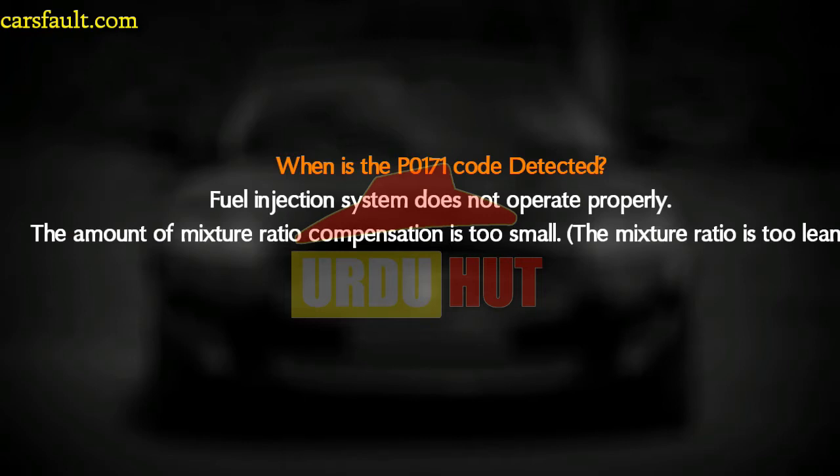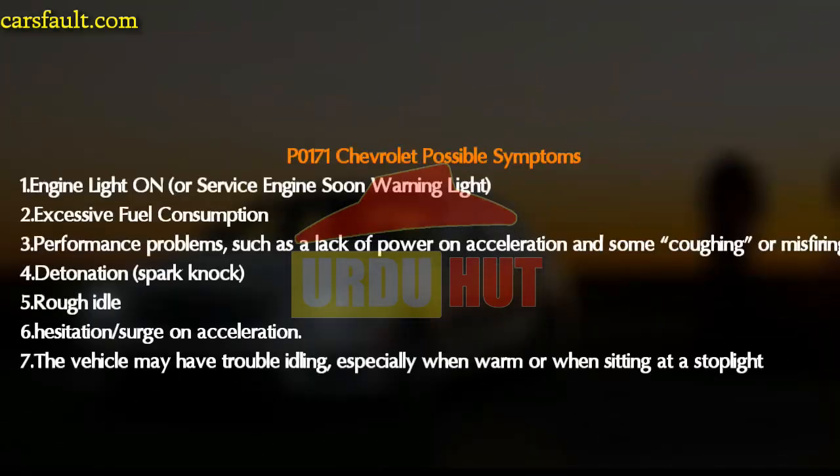When P0171 is detected, the fuel injection system is not operating properly — the amount of air-fuel ratio compensation is too small or the ratio is too lean. The possible symptoms include: number one, the engine light is on; number two, excessive fuel consumption; and number three, performance problems such as lack of power and acceleration.